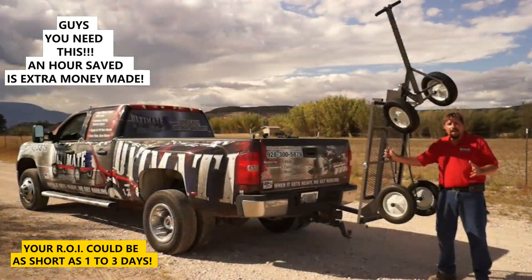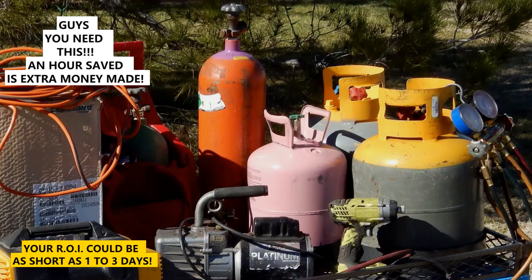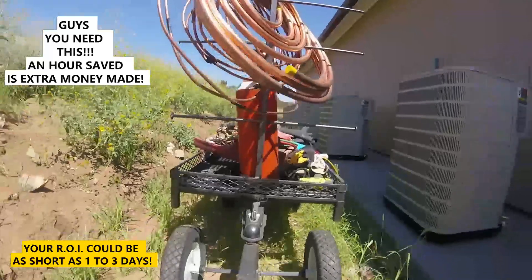This cart is like having an extra person with me every day. A variation of our bucket attachment is our HVAC package, which holds our reclaiming tanks and all of our tools and accessories.